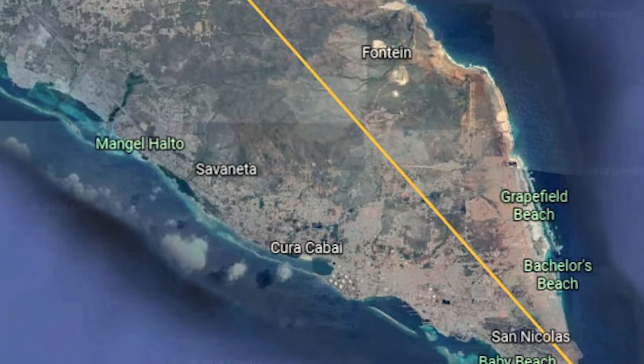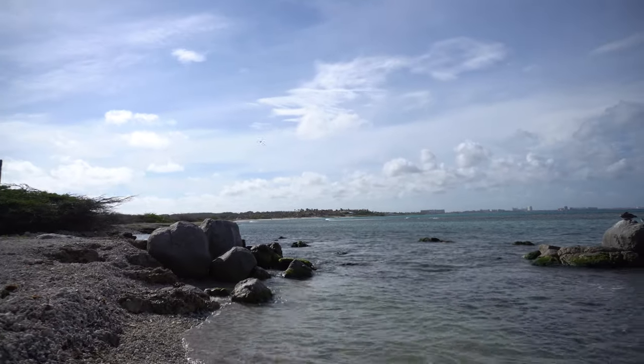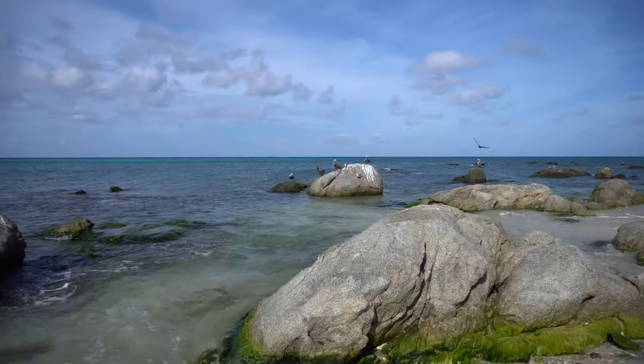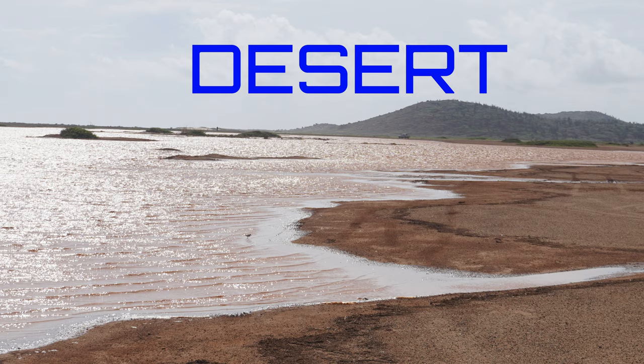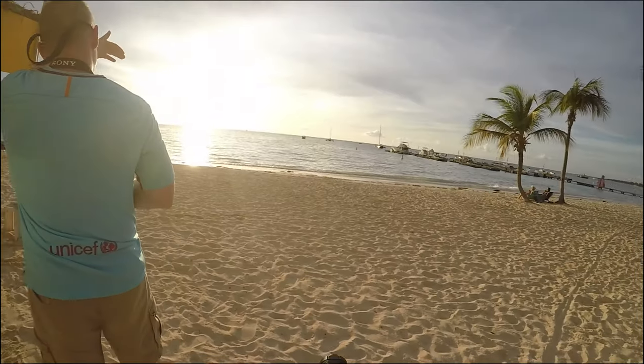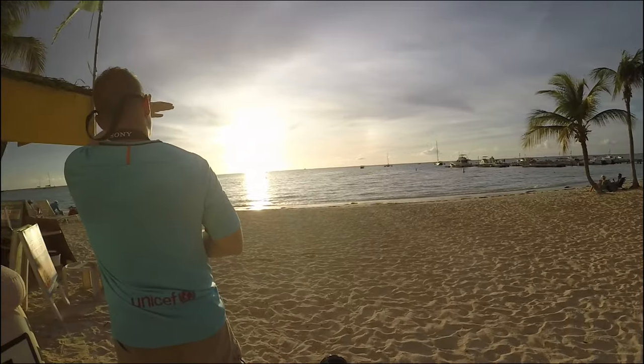The island is about 20 miles long. What took me by surprise was that in addition to its turquoise beaches, there are parts of the island that are very much like a desert. You heard me right, a desert. More on that later. Since the island was small, you can actually visit the whole island in one day.